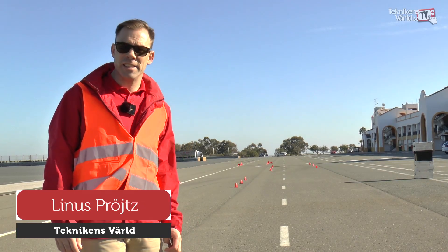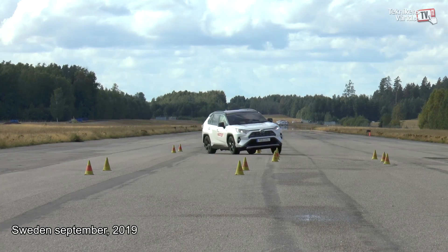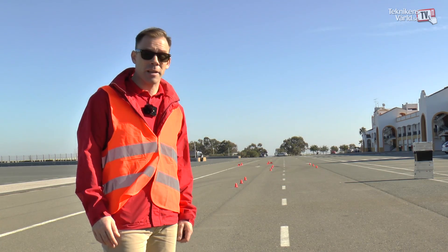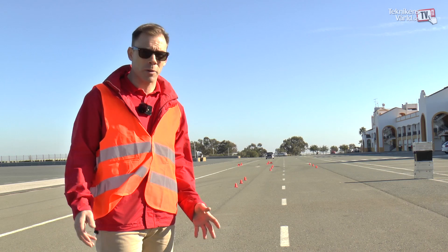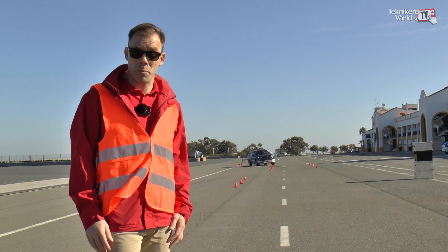During 2019, the Toyota RAV4 underperformed in the Moose Test twice, and since then Toyota said they were going to do something about the car. We tried to test the car previously in Sweden in November but it didn't work because of wet weather, so now we're in Spain to see how it performs.